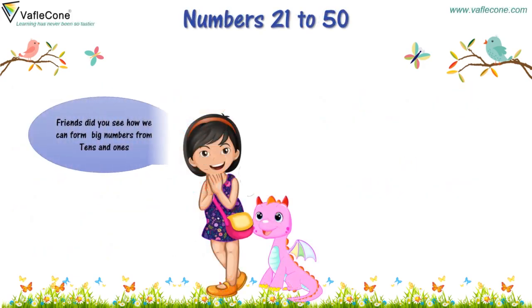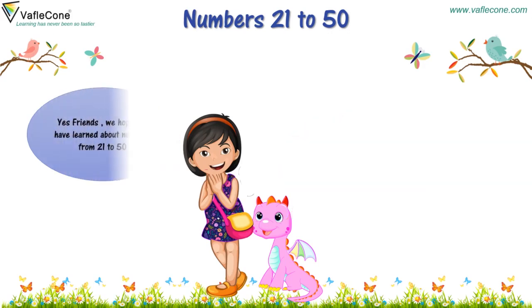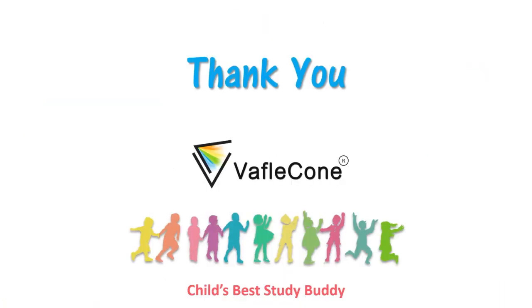So friends, did you see how we can form big numbers from tens and ones? Friends, do revise what comes before or after or in between these numbers. Yes friends, we hope you have learnt about numbers from 21 to 50. We will see you soon with the next topic. Till then, do revise and practice. Thank you, friends!